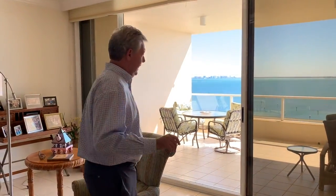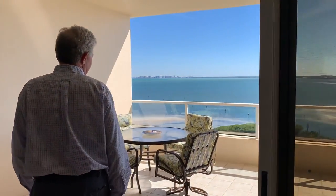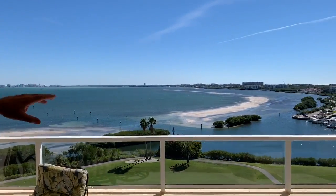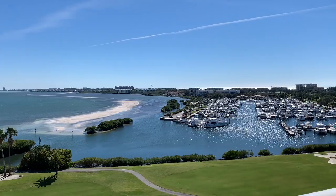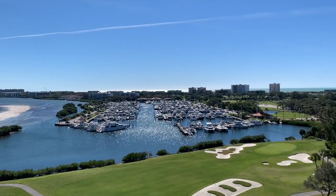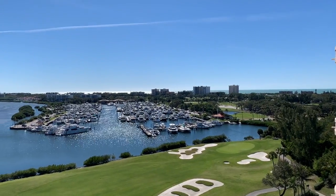As you come closer and look at the way the lights are coming off of the marina here, we are high enough on the eighth floor and then we have the Gulf of Mexico.